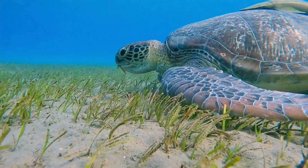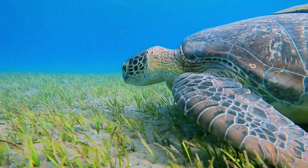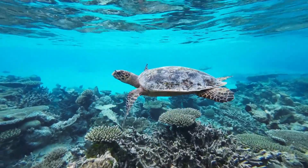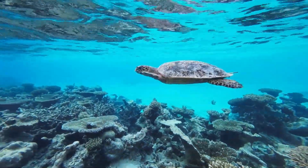So the next time you think of superheroes, remember the ones who wear shells instead of capes. Graceful, powerful, and ancient — sea turtles remind us what true strength and balance look like in nature.